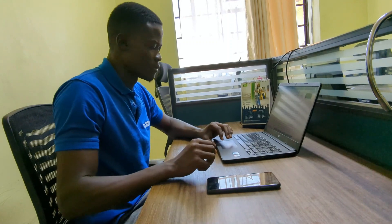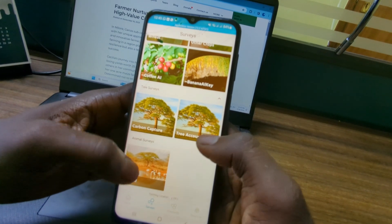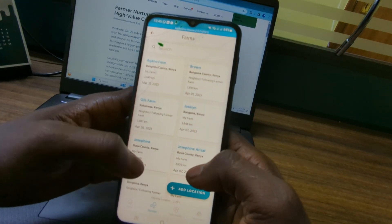Once consented, operation managers are prompted and scheduled for on-ground validation. This use of ICT expands our reach and reduces operational costs.